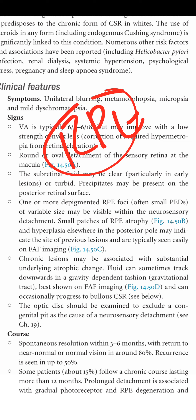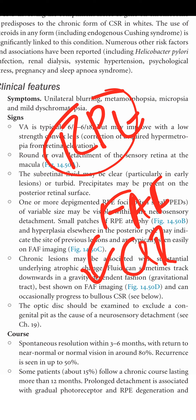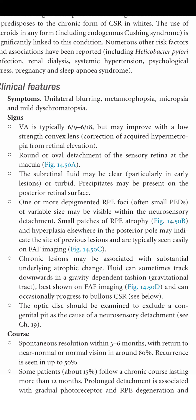Chronic lesions may be associated with substantial underlying atrophic changes. Fluid can sometimes track down in a gravity-dependent fashion — the gravitational track is best shown on FAF imaging and can occasionally progress to bullous CSR. The optic disc should be examined to exclude a congenital pit as a cause of neurosensory detachment.